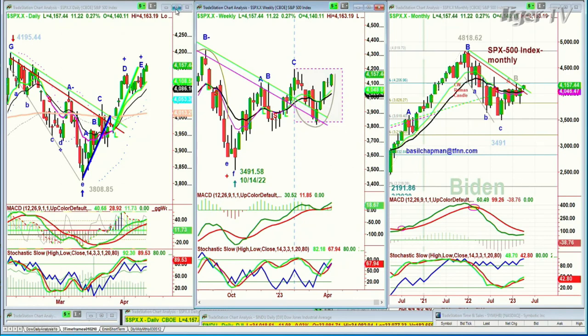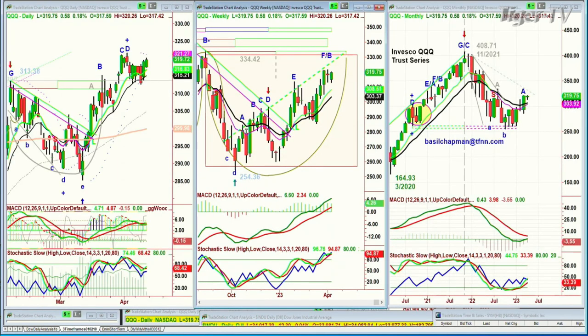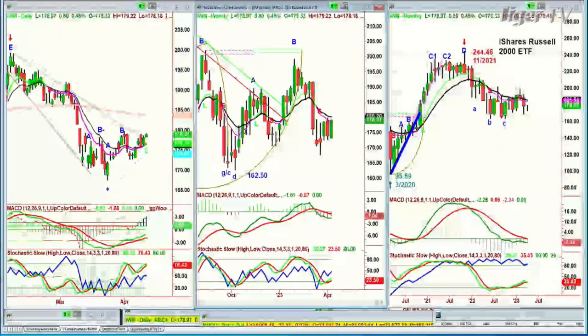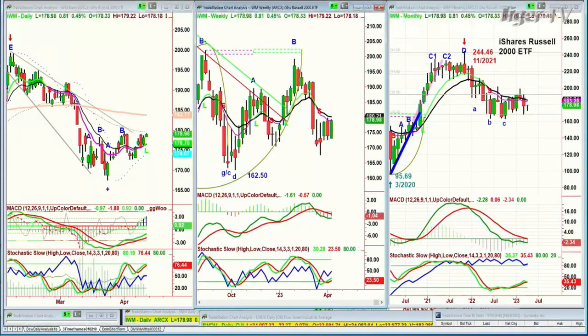Same thing in the monthly chart, looking at the QQQ. There's a little bit more going on in the QQQs, which are up 56 cents at 319.70. It's still pretty good action when you consider what's going on. Even the weekly chart is starting to improve. IWM has been the weak link here — today it's up 79 cents at 178.97. Not bad action.